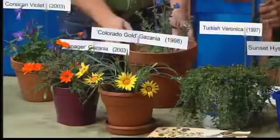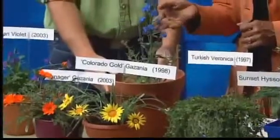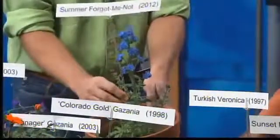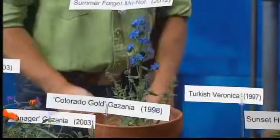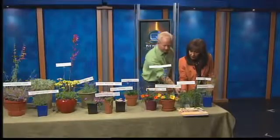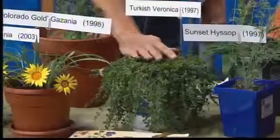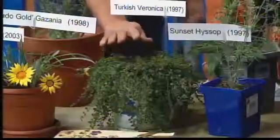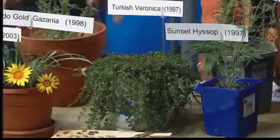Is this a forget-me-not? It is, and this is this year's introduction — it's called a Cape or Summer Blooming forget-me-not. A little bit different than the other forget-me-nots; it'll take sun and pretty much blooms all summer. Blue is a hard color to get in the garden, so this is a great one. And this is Turkish Veronica — one of their first introductions. It will have a blue flower for probably a month and a half, great around stepstones, very drought-tolerant. It's probably the most popular of all the Plant Select plants and has probably sold the most plants.